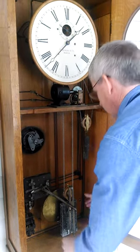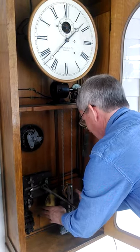This is a Howard Master Clock. It has a very unusual winding mechanism.